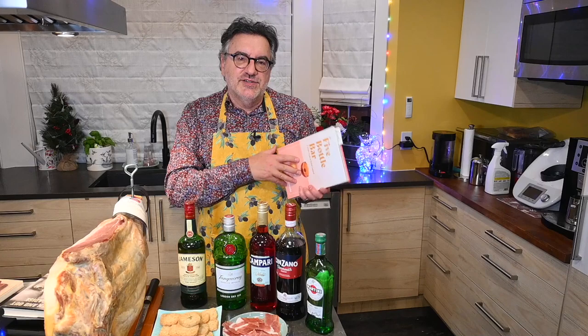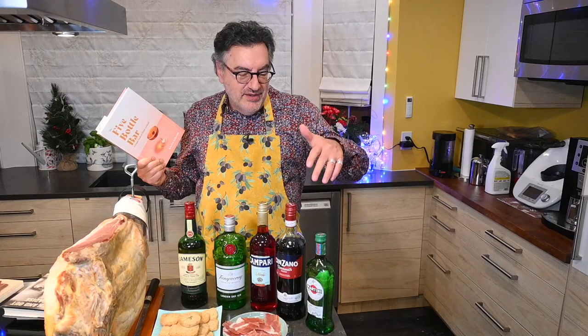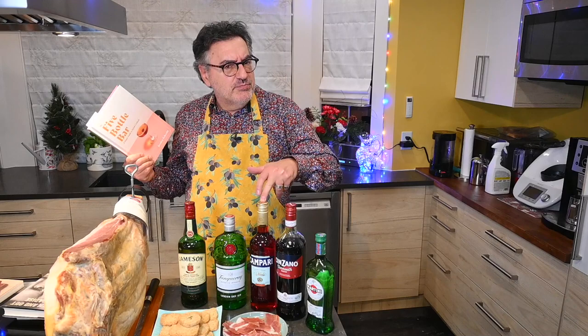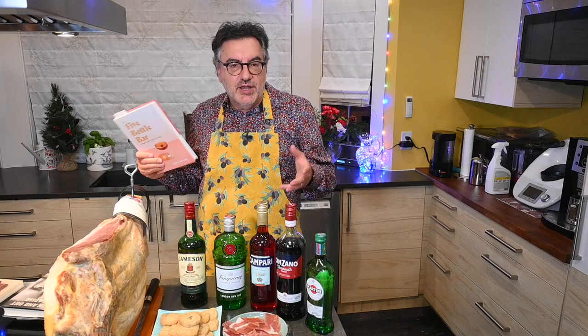It's a simple guide to stylish cocktails, and she says all you really need are five bottles to get started: dry vermouth, sweet vermouth (the red one), Campari (which is kind of bitter), gin, and whiskey.